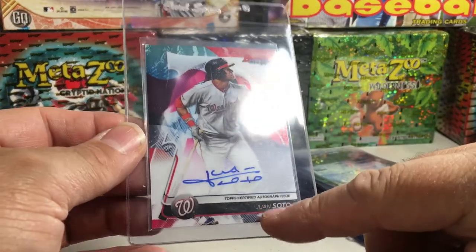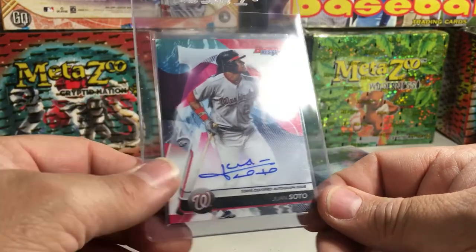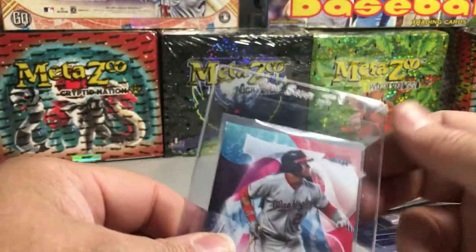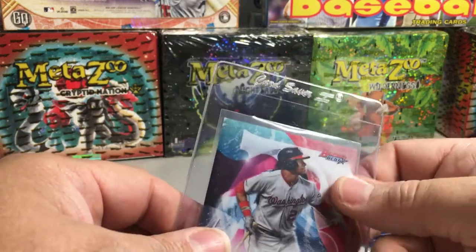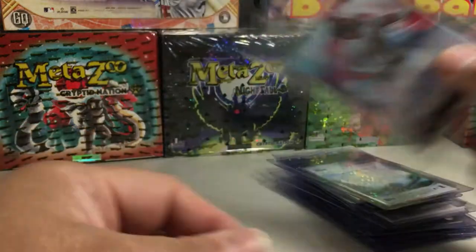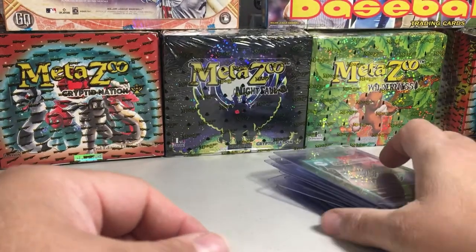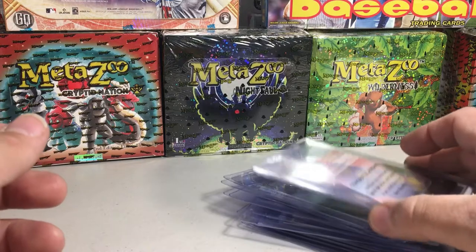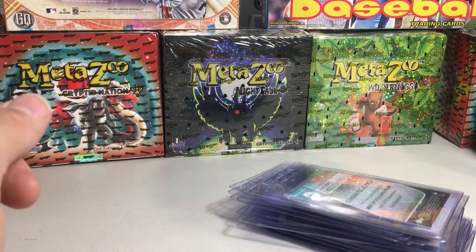We have a Bowman's Best refractor rookie card of Shohei Ohtani, and a Bowman's Best on-card auto of Juan Soto — not a rookie, just a Bowman's Best — got this from one of those subscription card crate type products. Anyway, that's my submission. Hope you guys enjoy the video. Stay tuned and in a few days I'll show the results of this submission. Later!